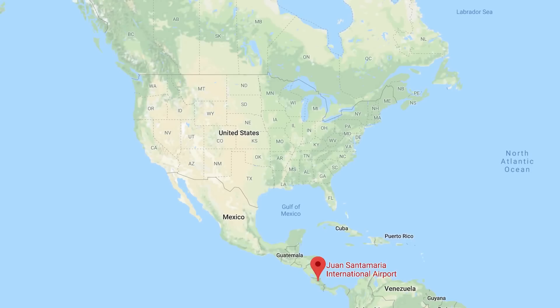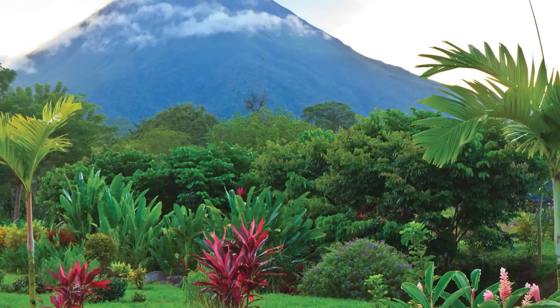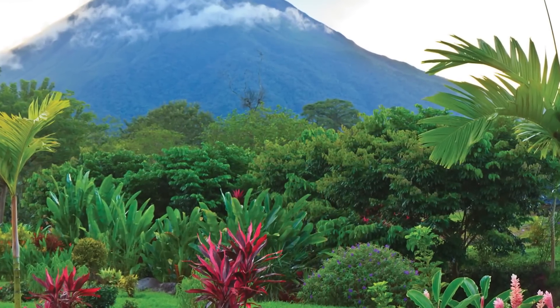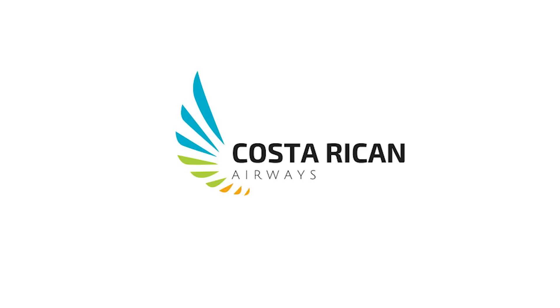Ayo captains, how's it going my fellow aviators? A couple of weeks ago I uploaded a video which explained how much it costs to start an airline. Well, we've got Costa Rican Airways set up, so that's all good. And if you don't remember, here's that wonderful yet amazing and cheesy advert that we made in the other video.